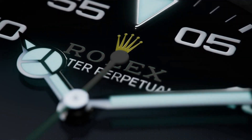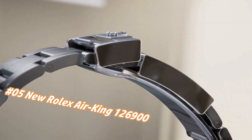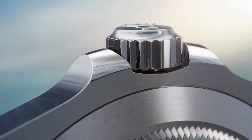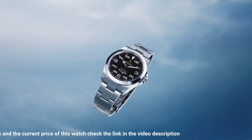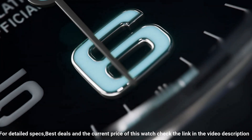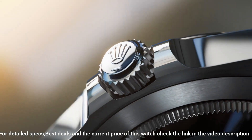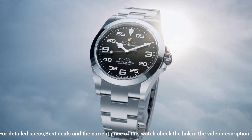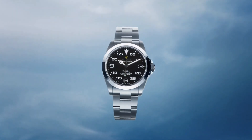Number five: New Rolex Air King, reference 126900. The price today is about $7,450, but this varies with time. Diameter 40mm, water resistance 100m, material oyster steel. With its 40mm case in oyster steel, solid-link oyster bracelet, and distinctive black dial, the Air King perpetuates the aeronautical heritage of the original Rolex Oyster. The new generation Air King is equipped with caliber 3230, a movement entirely developed at the forefront of watchmaking technology. This self-winding mechanical movement led to the filing of several patents and offers outstanding performance in terms of precision.